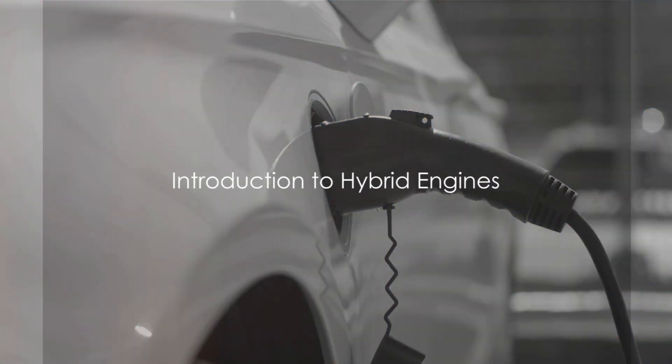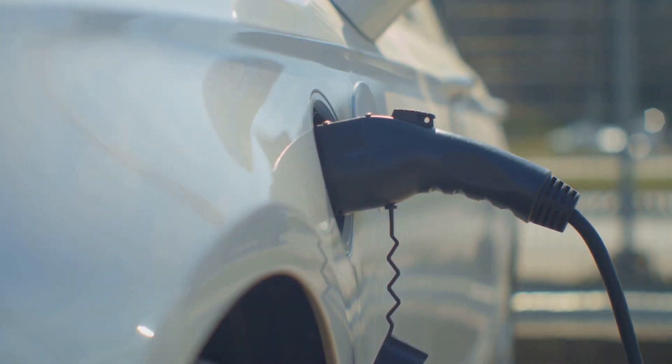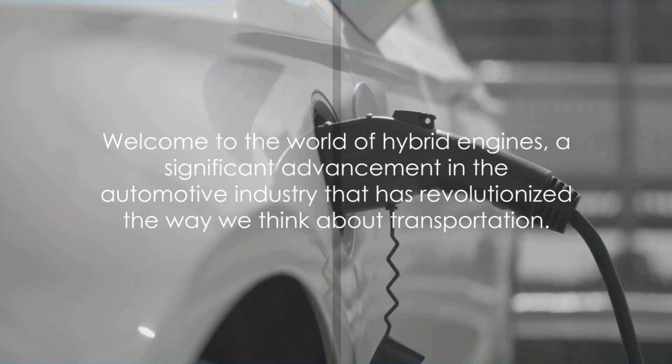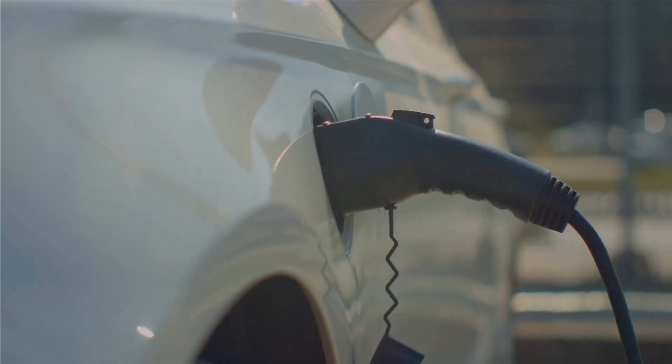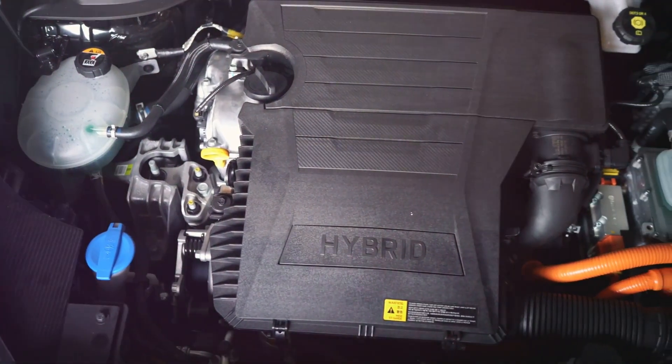Imagine a world where vehicles run not only on gasoline but also on electricity, reducing emissions and increasing fuel efficiency. Welcome to the world of hybrid engines, a significant advancement in the automotive industry that has revolutionized the way we think about transportation.